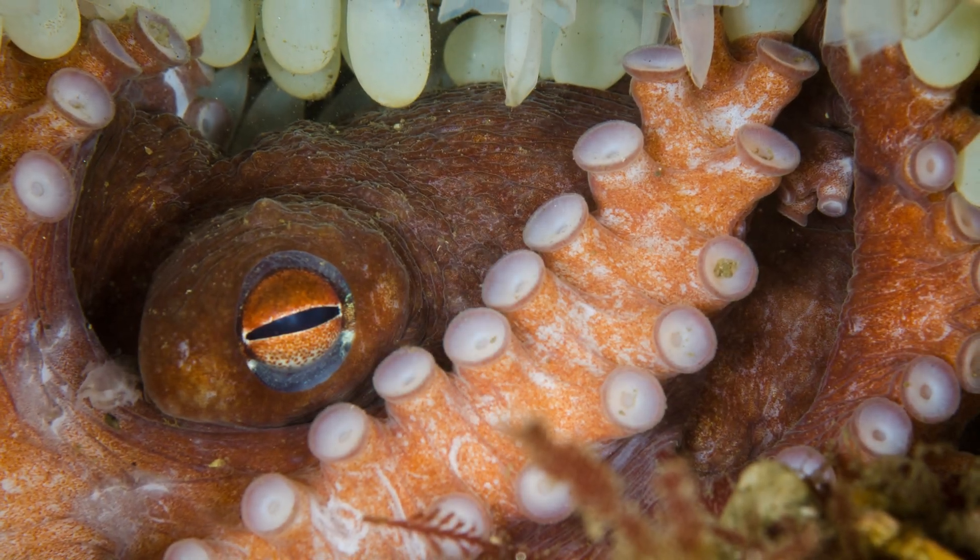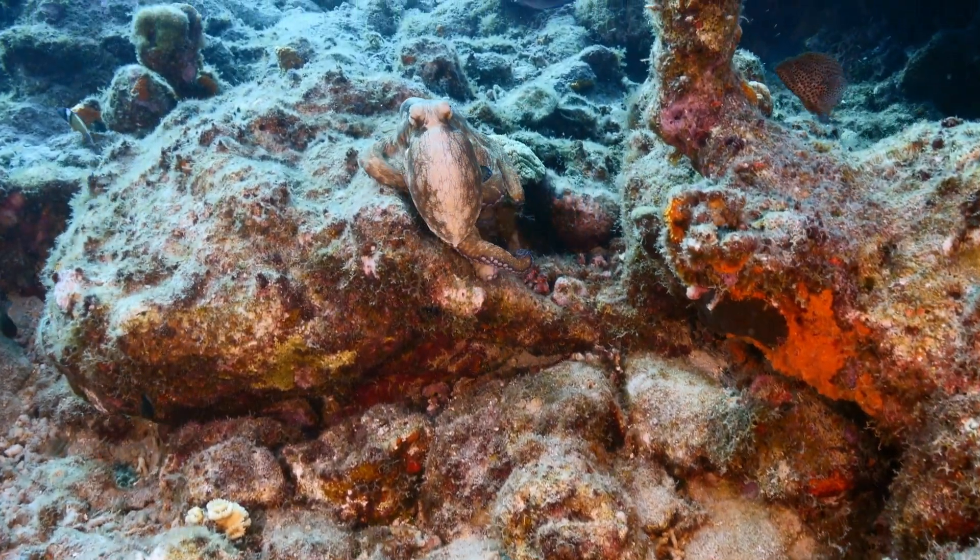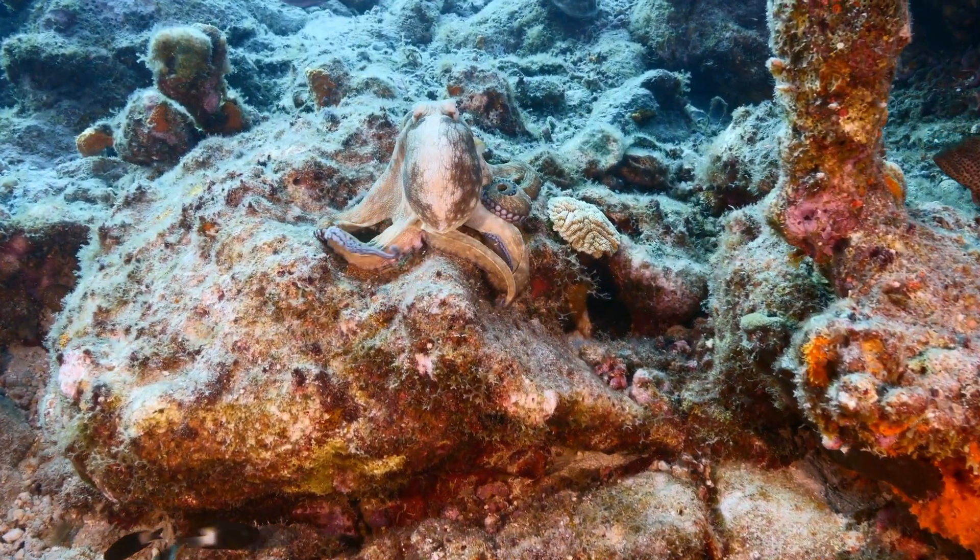A mother octopus lays thousands of eggs, carefully guarding them until they hatch. Once the babies are born, they're on their own — tiny adventurers in the big ocean.